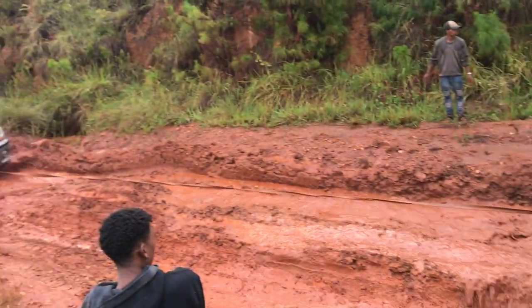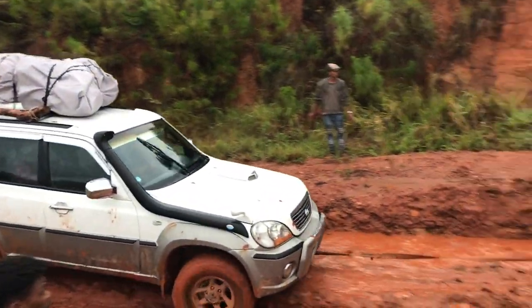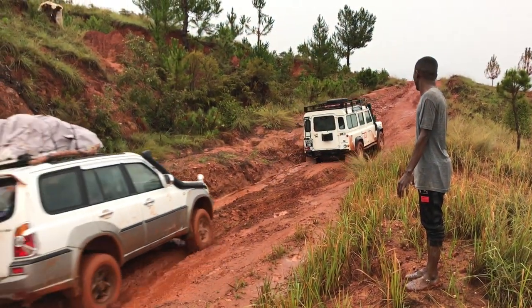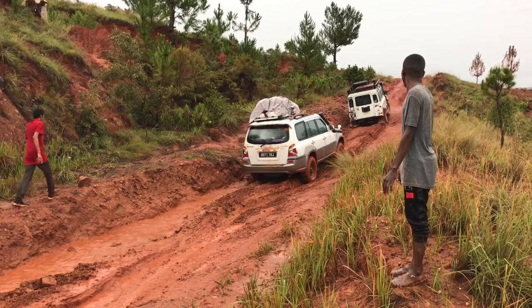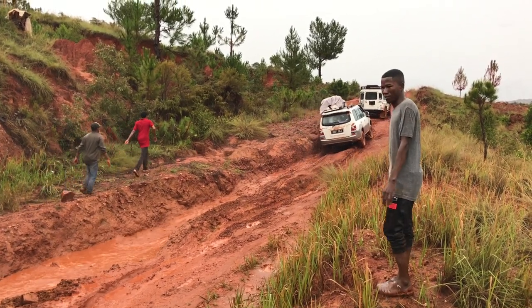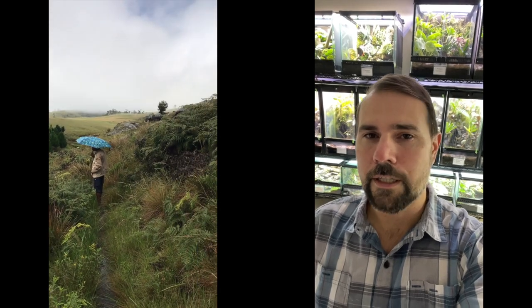We visited 11 sites in rural Madagascar and were able to confirm that the frog is still there at eight of them. We couldn't find them at three sites, so we think maybe those populations might be gone now, unfortunately. However, the good news is that by working closely with local people at each site, we were able to report on two new populations that the scientific and conservation communities didn't know about yet.